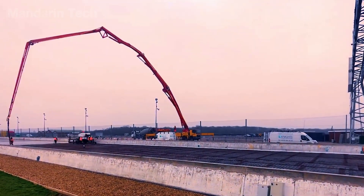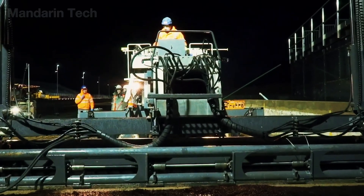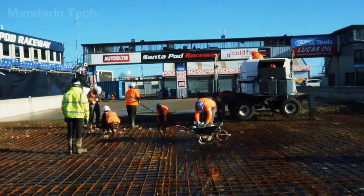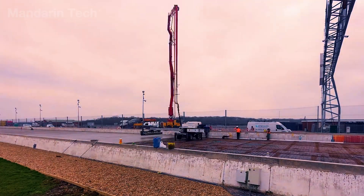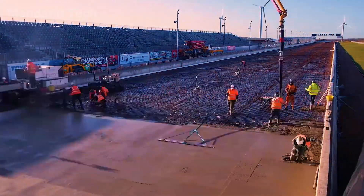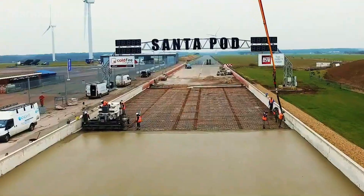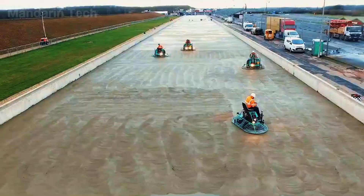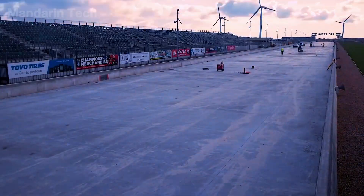After the reinforcement system has been fully installed and thoroughly inspected, the foundation concrete pouring process officially begins using long-reach concrete pump trucks, ensuring even distribution across the entire surface. The concrete mix is strictly controlled in terms of slump, temperature, and pouring time to prevent segregation and ensure uniform strength. Workers use mechanical vibrators to remove trapped air, allowing the concrete to fully bond with the reinforcement and achieve the required density. Spreading machines and screed beams then level the concrete precisely to the designed elevation, creating a foundation surface accurate down to the millimeter. Finally, the concrete surface undergoes controlled curing to prevent early cracking, forming a solid, stable foundation capable of supporting the high-speed asphalt layers that will follow.